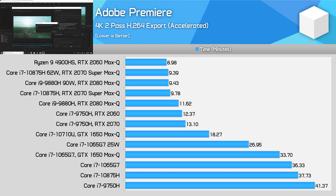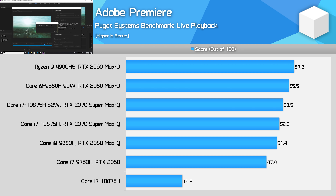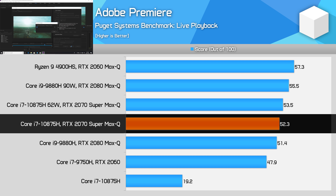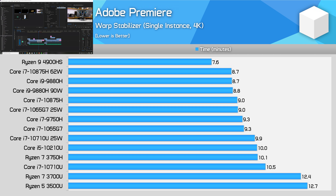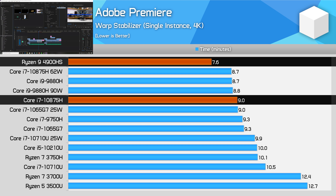But Intel doesn't get a comprehensive victory in Premiere. While Intel configurations can be up to 25% faster in specific QuickSync-accelerated tests, Ryzen is faster for software encoding — for example, when performing a 2-pass H.264 encode using the settings we use for YouTube videos. Intel also falls behind in Puget's Live Playback test: the 10875H is 2% faster than the 9880H, but 9% behind the Ryzen 9 4900HS for viewing footage in the timeline. It's also significantly slower for running lightly threaded effects like Warp Stabilizer — only 3% faster than the 9750H but 15% slower than AMD's Zen 2 CPU.